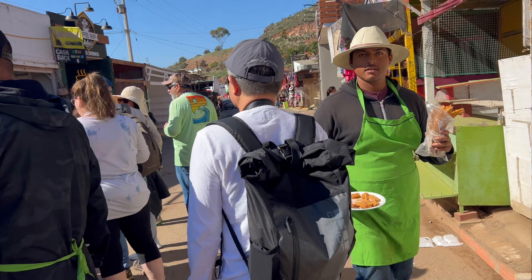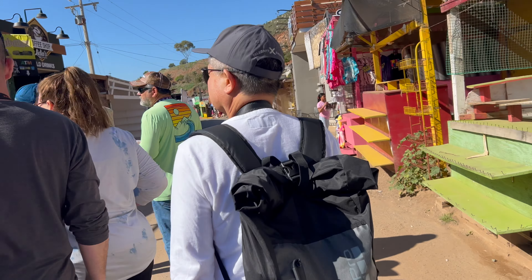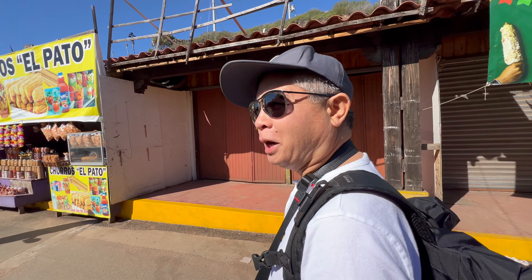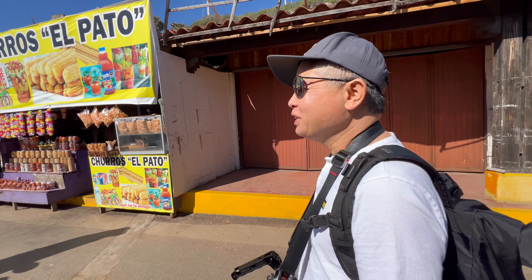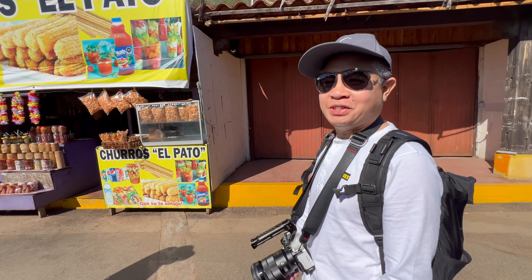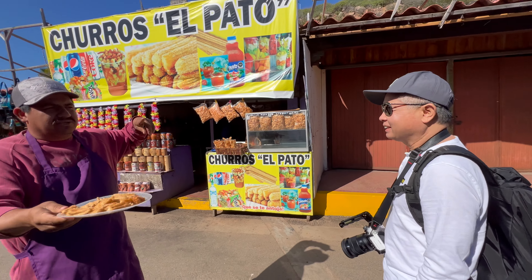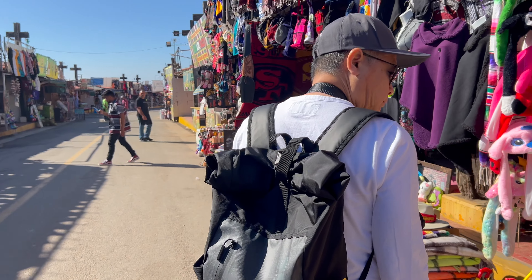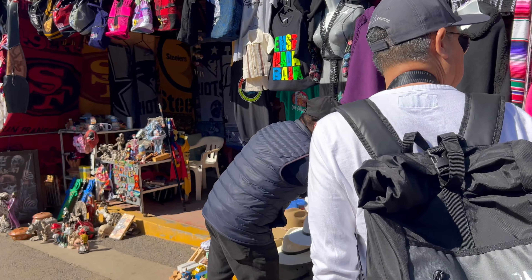Welcome to La Bufadora. We are on our way to the blowhole, but this is quite entertaining — all these stores along the way. There's so many stores here. I think it's over 120 stores.